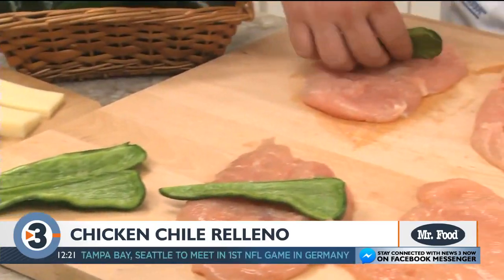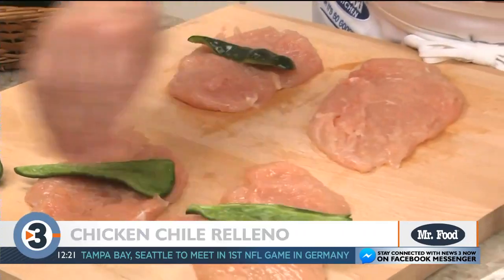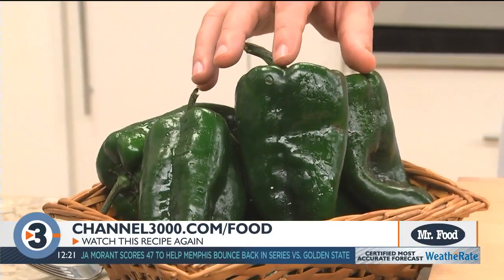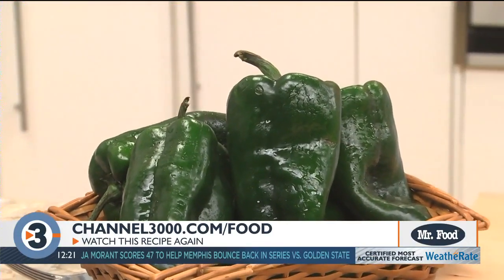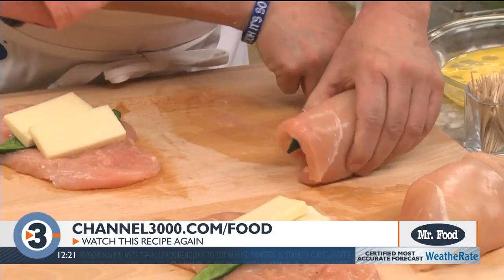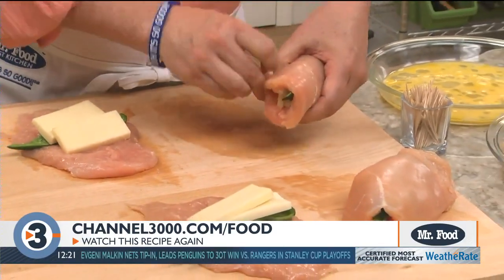On top of each we place a quarter of a poblano chili pepper that we've seeded. If you're not familiar with these, they're a mild chili pepper and we can find them right next to all the other peppers in the market. Then some Monterey Jack cheese goes on top and we roll them up, securing each one with a toothpick.